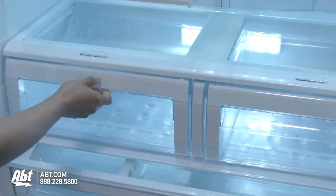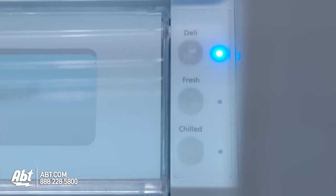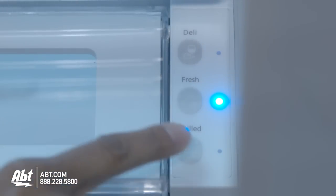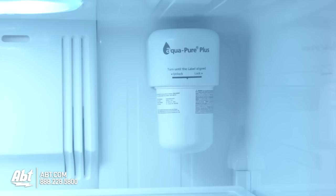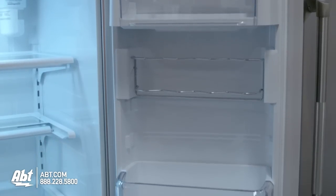There are two humidity control crispers in this unit, and one large CoolSelect pantry drawer that allows you to select deli, fresh, or chilled items. The water filter and ice storage bin are also located inside the refrigerator.